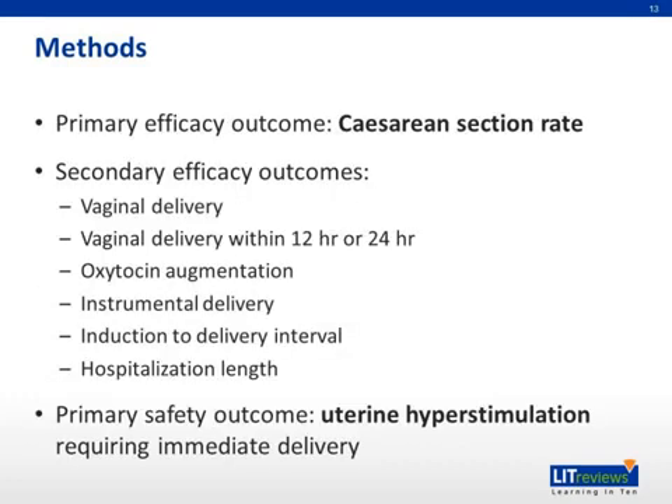The primary efficacy outcome that the authors were interested in was caesarean section rate. The secondary efficacy outcomes were vaginal delivery, vaginal delivery within 12 or 24 hours, oxytocin augmentation, instrumental delivery, induction to delivery interval, and hospitalization length. The primary safety outcome investigated was uterine hyperstimulation requiring immediate delivery.